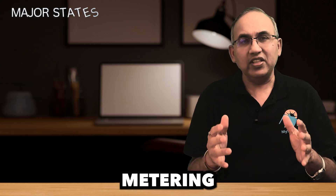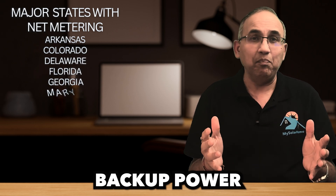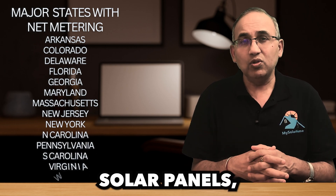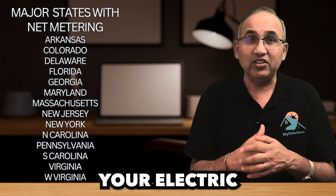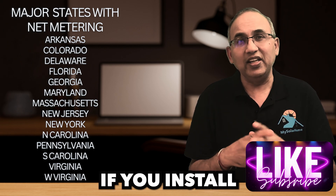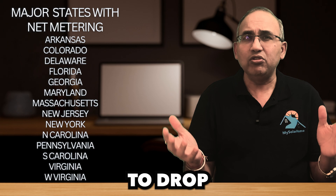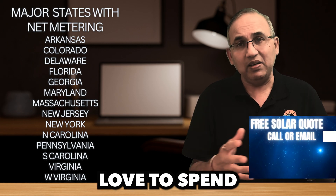If you live in a net metering state, buying a battery might just be a waste of money, unless you're looking for backup power during outages. Why? Because batteries don't generate electricity — they just store it. Solar panels, on the other hand, are the real MVPs. They generate electricity that slashes your electric bills. In most net metering states, if you install enough solar panels, your monthly electric bill could drop to less than 10 bucks. And in that case, there's no need to drop $12,000 more on a battery, unless you really love spending money on shiny gadgets.